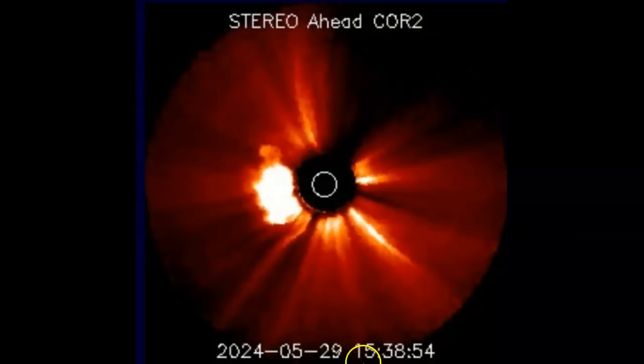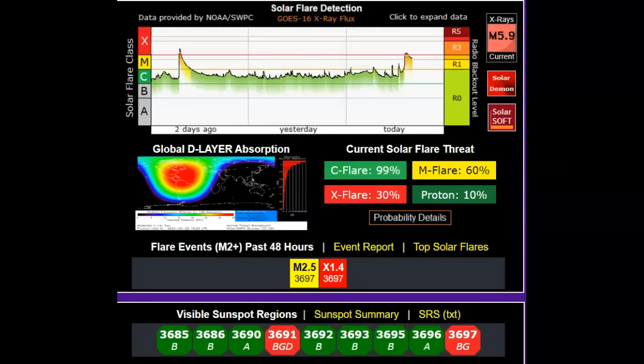One of the older satellites, Stereo-A, also picked up the burst. Notice your timestamp there — it is just in front of Earth in its orbit, so you get very similar images at this point in time. That orbit varies. Here we're going to SolarHam. The X1.4, same sunspot, AR 3697.